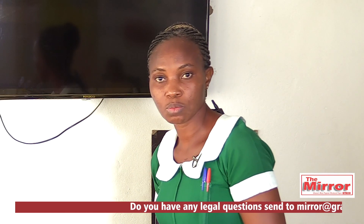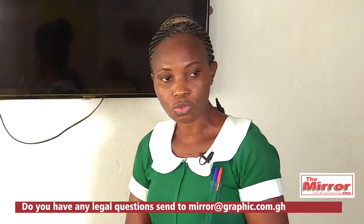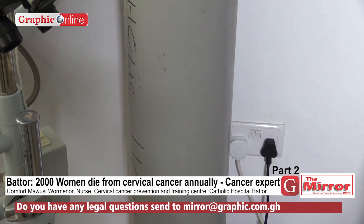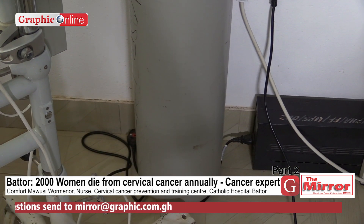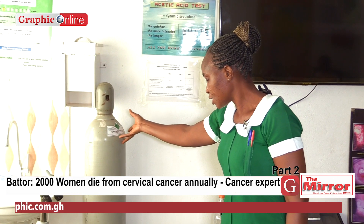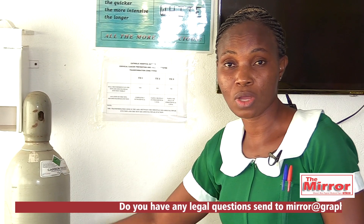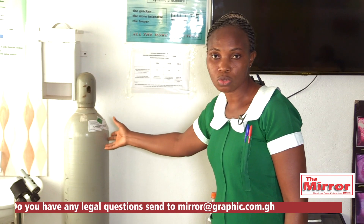Apart from that, we have another module — Module 2. In Module 2, what do we do? We teach them how to treat precancerous lesions. First, we use a device called the cryotherapy system. The cryo system uses carbon dioxide — this is a cylinder. Some of them use nitrous oxide, but nitrous oxide is sometimes very difficult to get filled into the cylinder. And it's difficult to carry this device to a very hard-to-reach area to go and treat women.